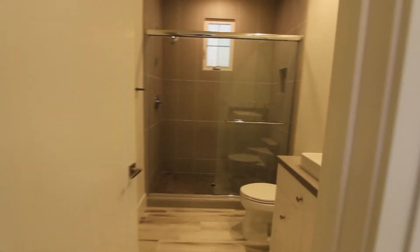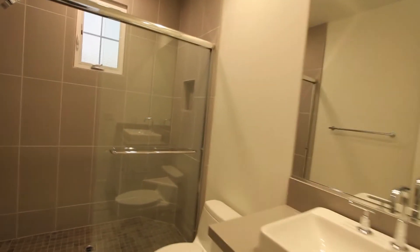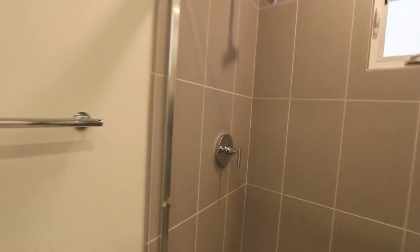The guest bathroom is going to have some real crazy wallpaper on the walls at some point to accent the tower. You can see this herringbone pattern on the tile.